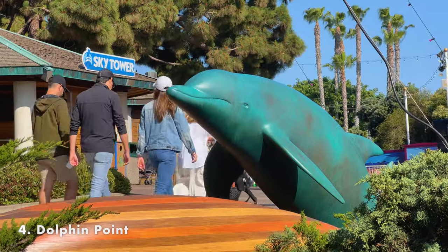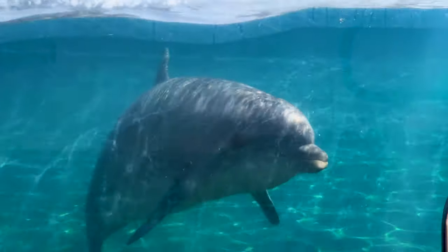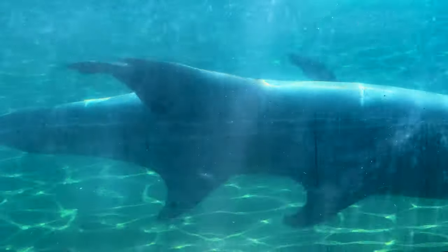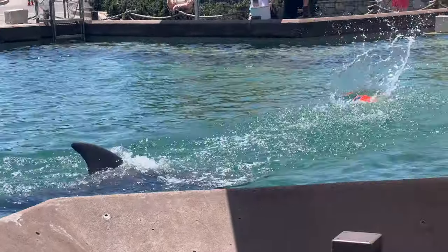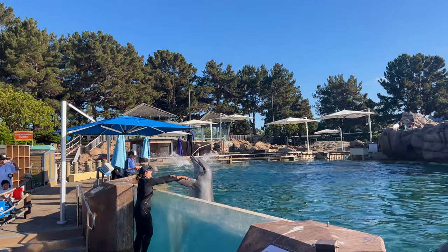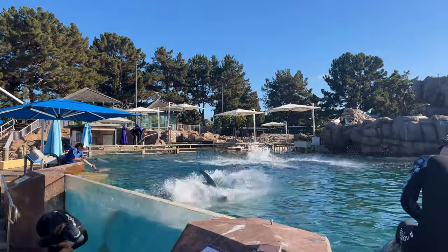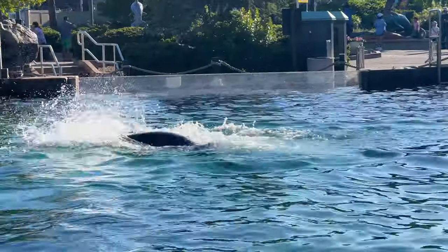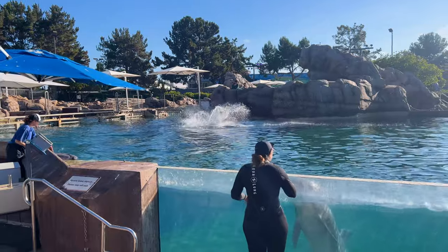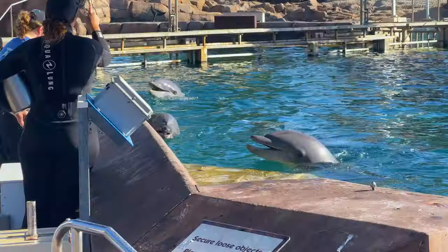Dolphin Point is an open-water exhibit where visitors can come face-to-face with bottlenose dolphins. There are experiences here like the Dolphin Encounter, where visitors can stand poolside and learn about their behaviors and interact with the dolphins. There's also the Dolphin In-Water Interaction, where you can join the dolphins in the water to play and feed them. This is one of the best times to visit, as you'll see them performing maneuvers, playing, and jumping. There's also the Dolphin Adventure Stadium show, which we'll talk about later in the video.